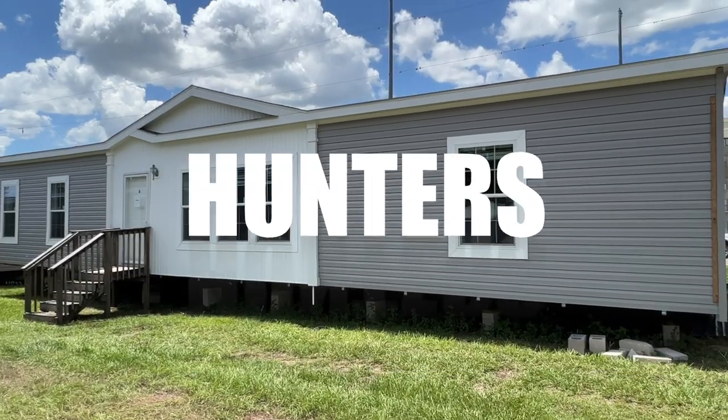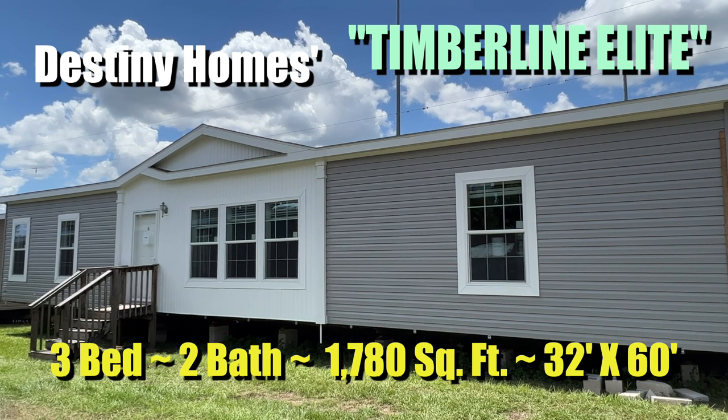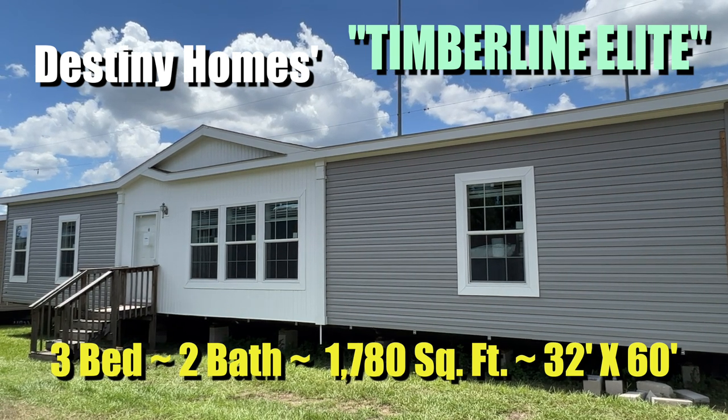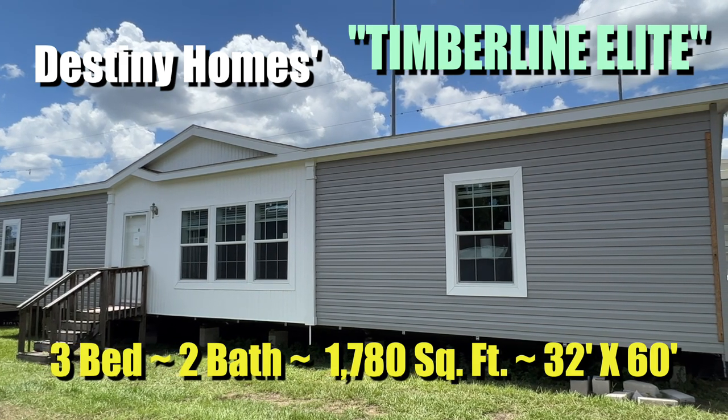Hey, it's Joe at Modular Home Hunters, and today we are going to tour the Destiny Homes Timberline Elite 3-bedroom, 2-bath, 1,780 square foot, 32 by 60 double wide. Let's take a look inside.